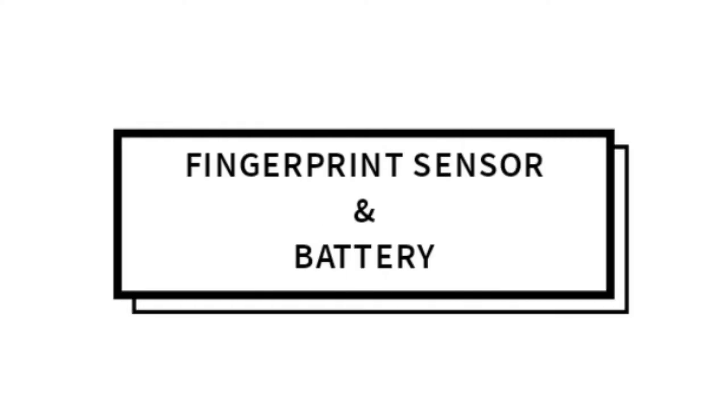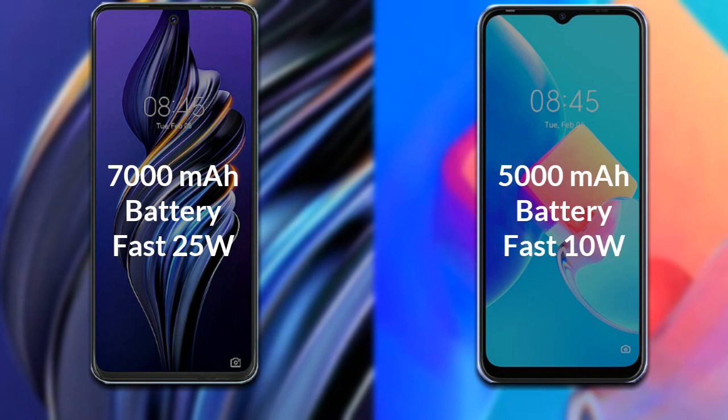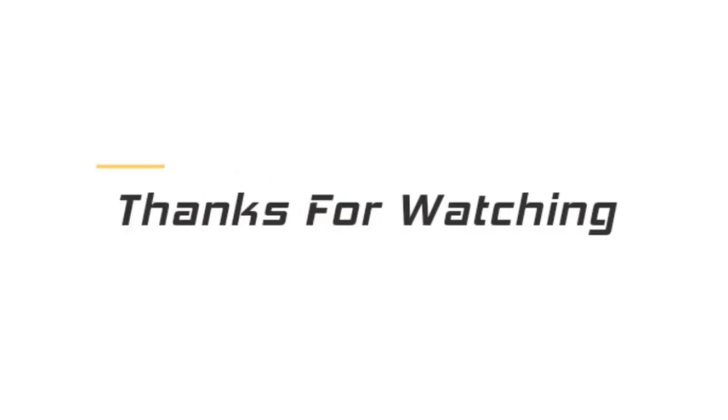Now let's talk about the battery of both phones. The Tecno POVA 3 has a 7000 mAh battery which supports 25W fast charging. The Tecno Spark 8C has a 5000 mAh battery which supports 10W fast charging.